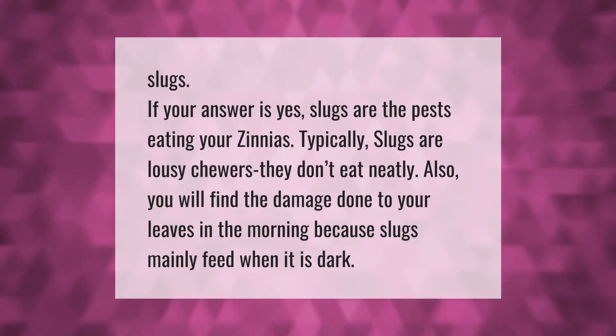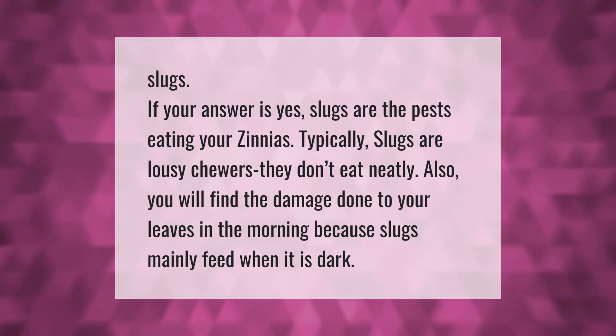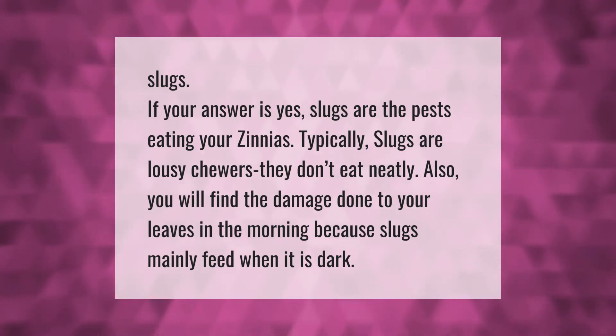Slugs are the pests eating your zinnias. Typically, slugs are lousy chewers — they don't eat neatly. You will find the damage done to your leaves in the morning because slugs mainly feed when it is dark.